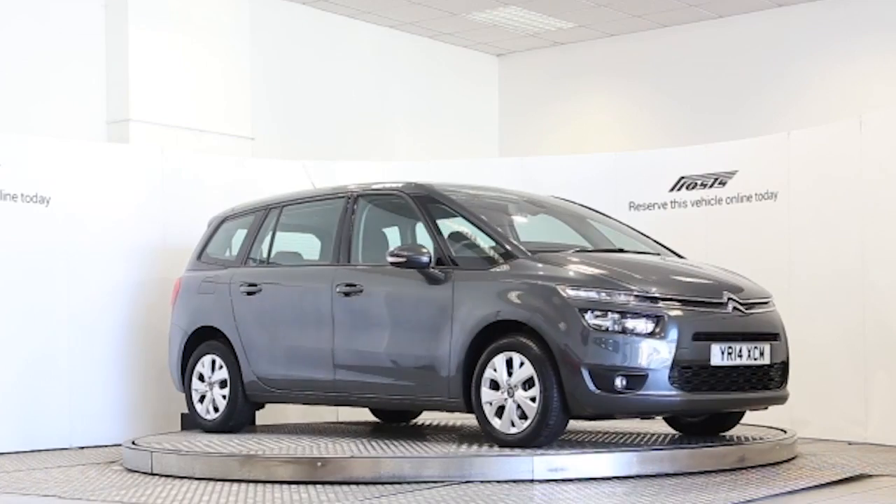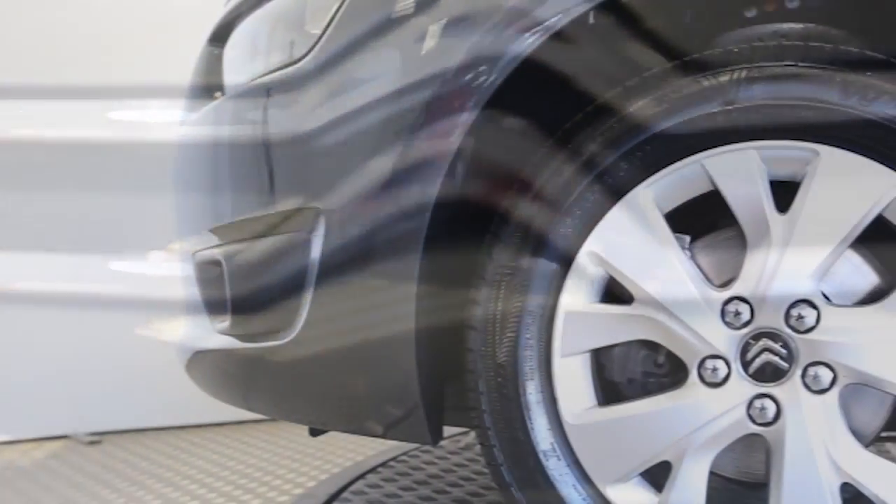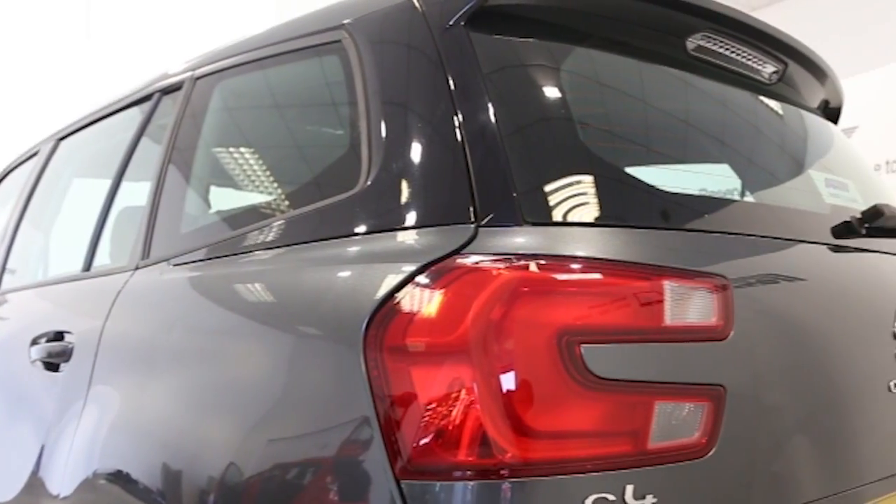Here we have a 2014 registered 5-door Citroën C4 Grand Picasso with a 1.6-litre manual transmission diesel engine. The car is finished in shark grey, with one private owner.